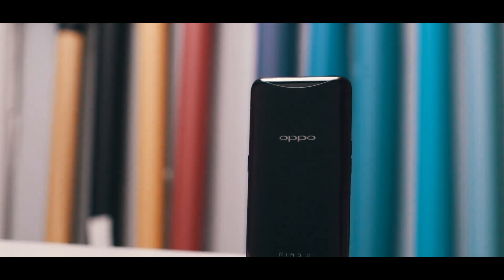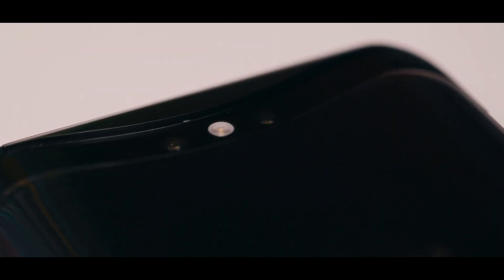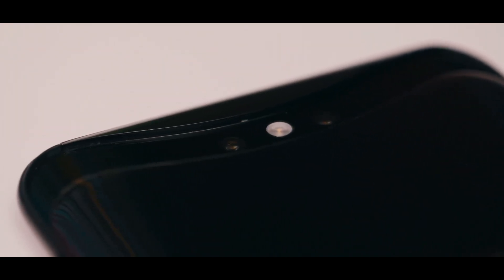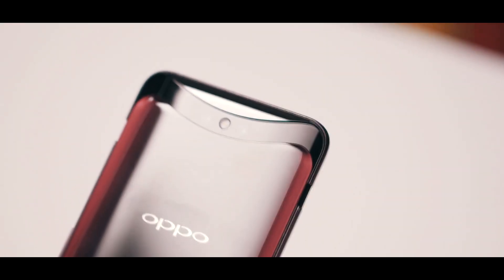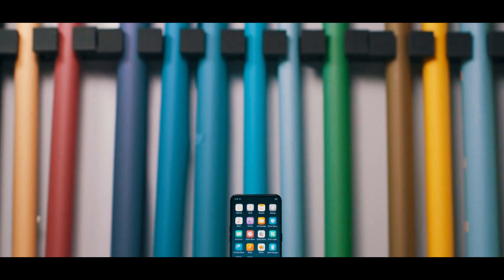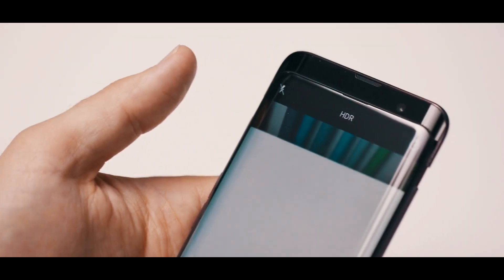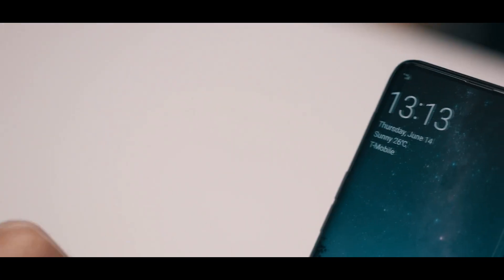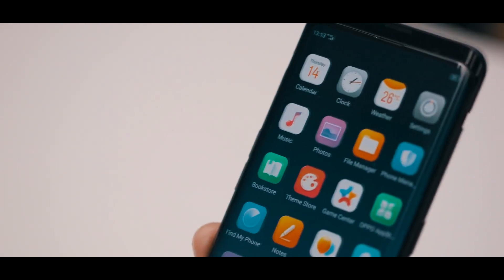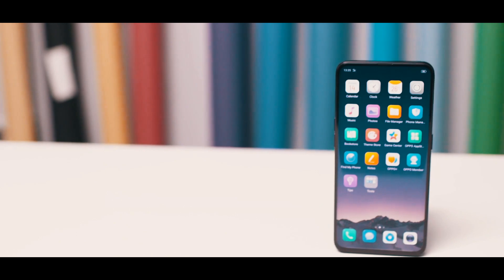The most interesting aspect of the Find X's design is its camera system, which is completely hidden when the phone is off or the camera app is closed. When you open the camera app, the entire top section motorizes up and reveals a 25-megapixel front-facing camera, a 3D facial scanning system, and a 16-megapixel plus 20-megapixel dual rear camera setup. Close the app and the whole assembly motors back into the chassis. Oppo says the camera opens in just 0.5 seconds.